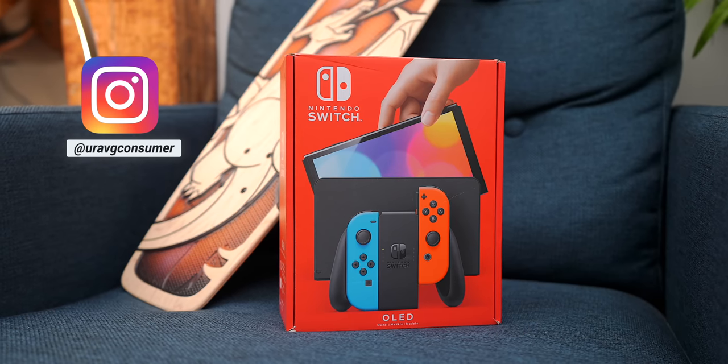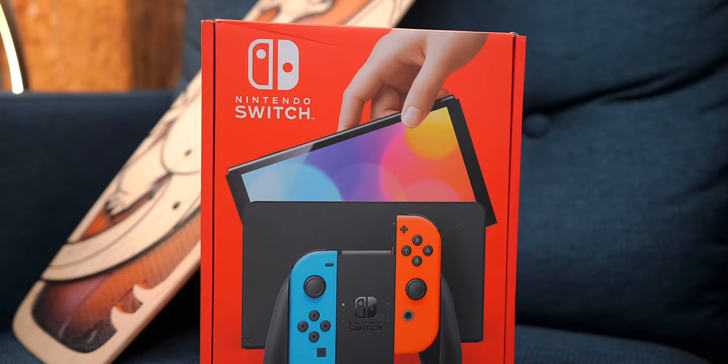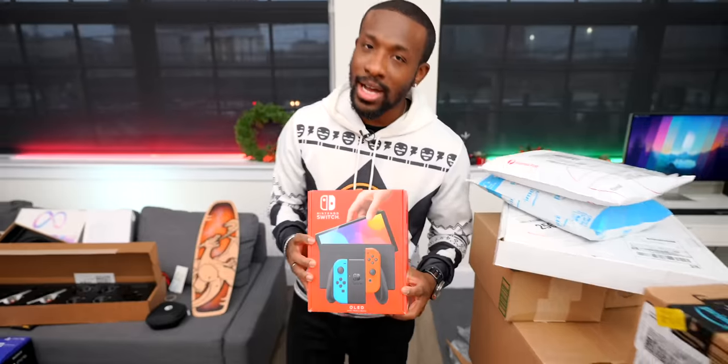Next is an OLED Nintendo Switch — another giveaway item. Follow Carl on Instagram for the post. So we've got a PlayStation 5, gift cards, and a Nintendo Switch OLED up for grabs in massive tech unboxing number 50.